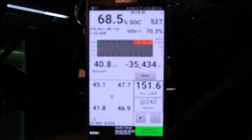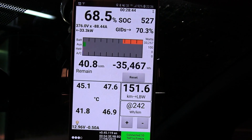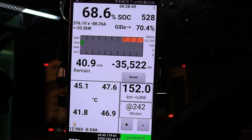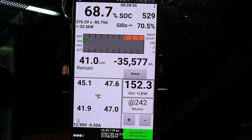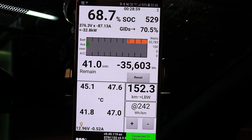After resetting the trip meter, I now have battery sensors reading about 42 to 47 degrees Celsius. Let's do the 120 km/h high-speed test — it's a 50-kilometer run and then we'll check the temperature.